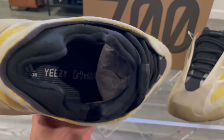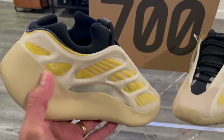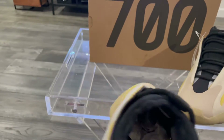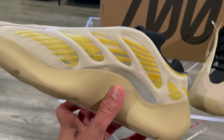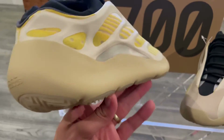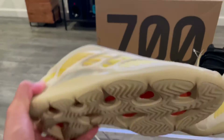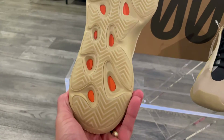Yesterday I got a notification from the Adidas Confirm app to purchase some NMDs. I had NMDs in the past and just ended up getting rid of them because I never used them. To be honest with you, I just hit the trigger on these just so I could try to make some money on them.